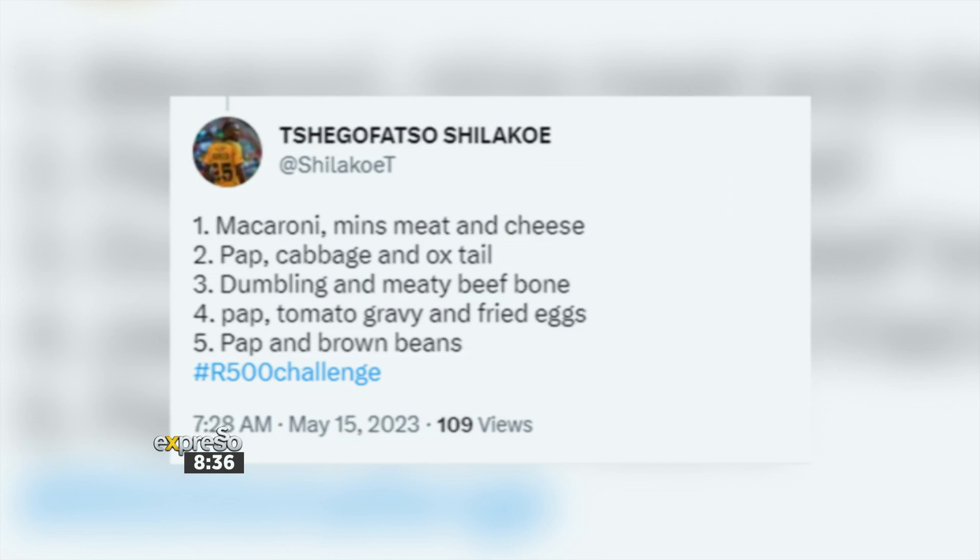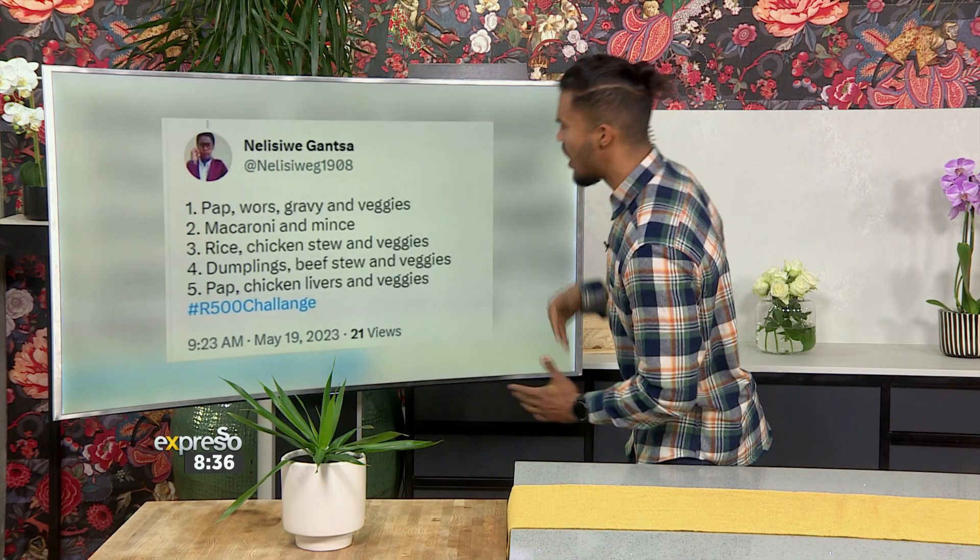Next up we've got Chegofa Tso and it is macaroni, mince, meat and cheese, pap, cabbage and oxtail — ooh, that sounds good — dumplings and meaty beef bone, pap, tomato gravy and fried eggs, and then pap and brown beans. These sound delicious. Well done.